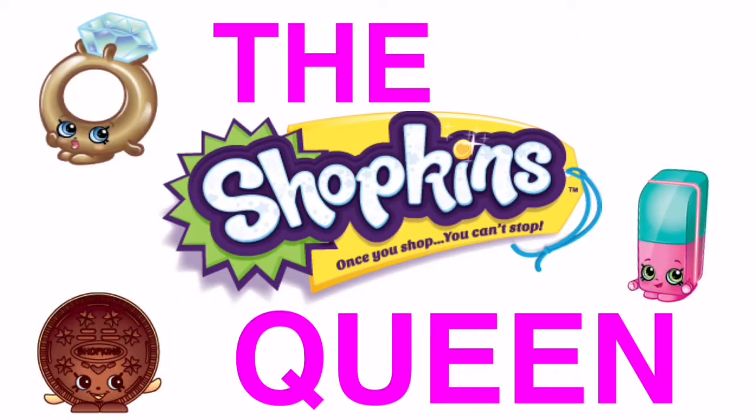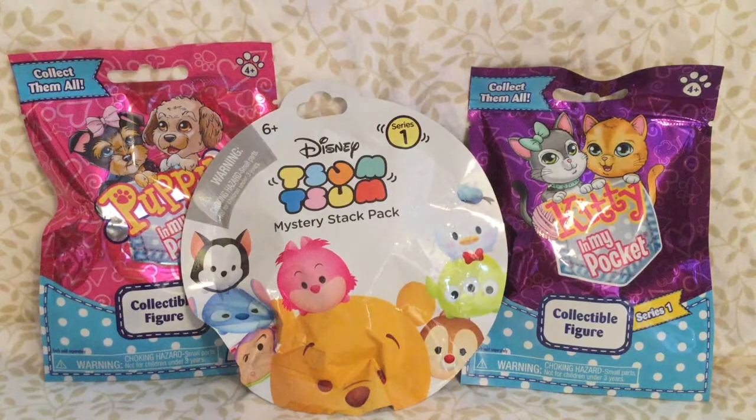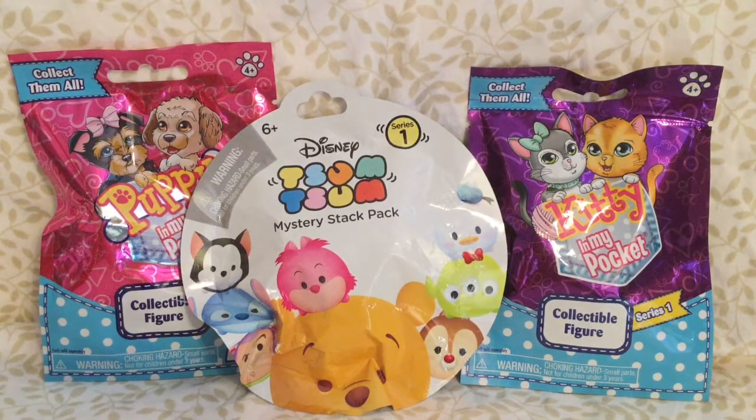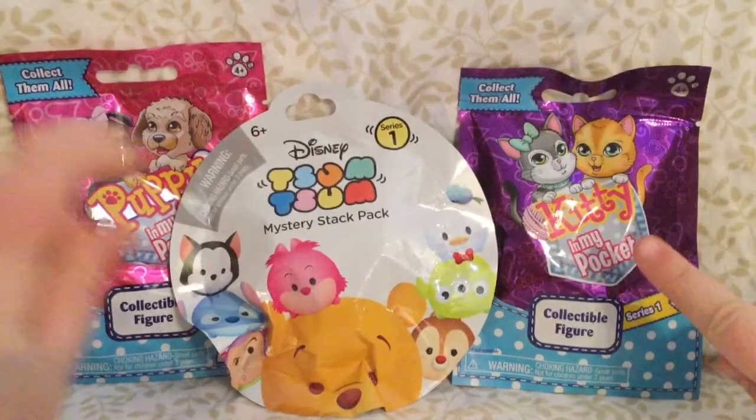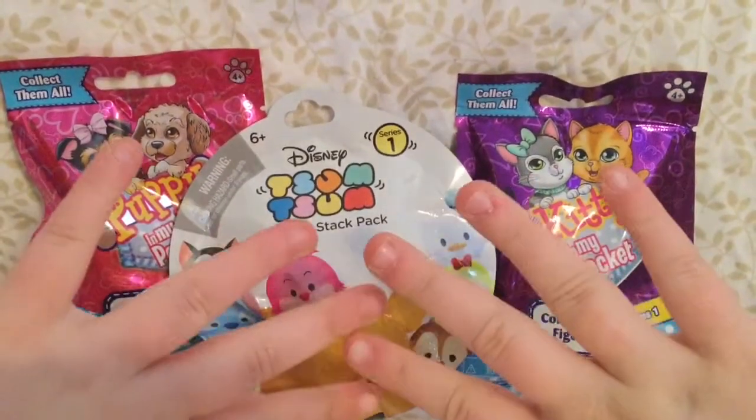The Shopkins Queen! Hi guys! So today we're going to be opening a puppy in my pocket, a kitty in my pocket, and a Tsum Tsum mystery stack pocket.